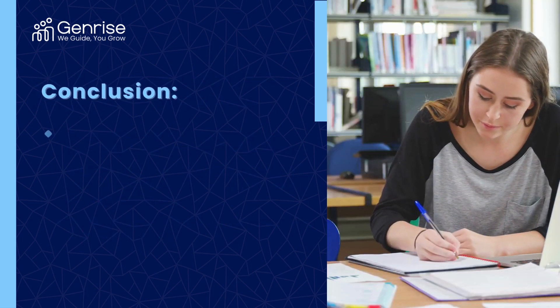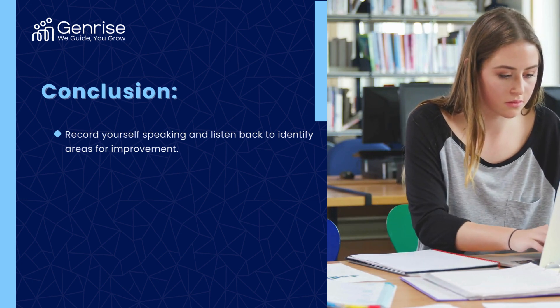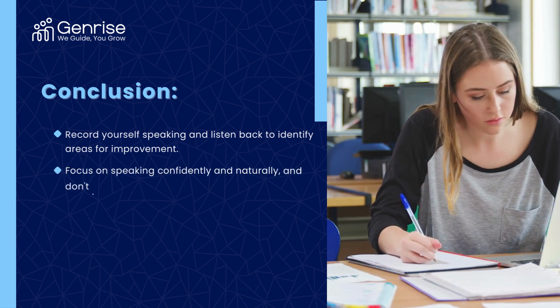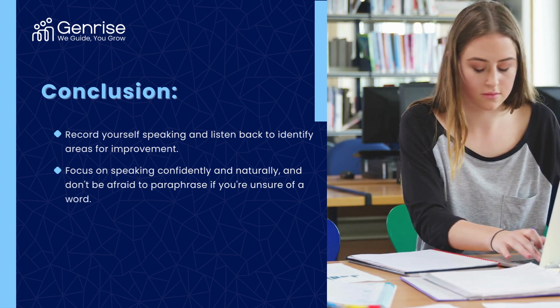By discussing common topics, using fluency boosters, and simulating exam-like speaking interactions, you'll build the skills and competence needed to excel in the IELTS speaking section. Remember, consistent practice and focused preparation are key to success. Best of luck on your IELTS journey!